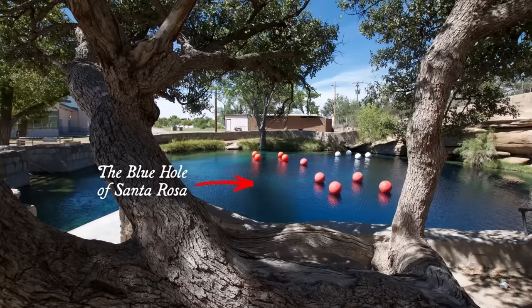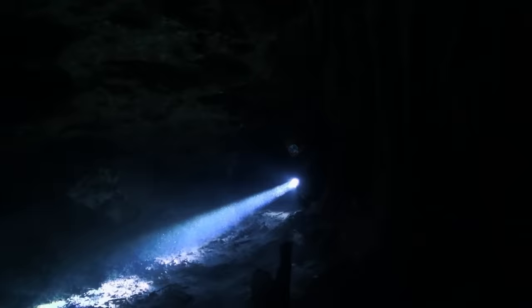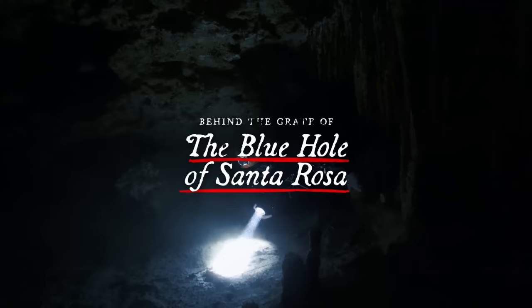This is the Blue Hole of Santa Rosa. On the surface, it's just an unassuming pond in the middle of the desert in New Mexico. At the bottom, though, there is a large metal grate over the entrance to a massive underwater cavern. Importantly, this grate wasn't always there, and a metal grate is only installed for one reason. So in this video, we're going to look at the horrifying incidents that led to this grate being installed, and what might happen if you were to deliberately bypass it.